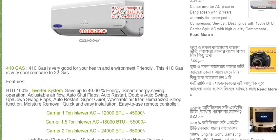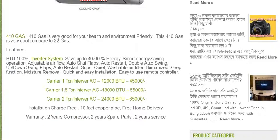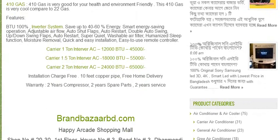The price is up and down as per the market. Included are free installation, 10-foot copper pipe, free home delivery, 2 years compressor warranty, 2 years spare parts warranty, and 2 years service insurance.